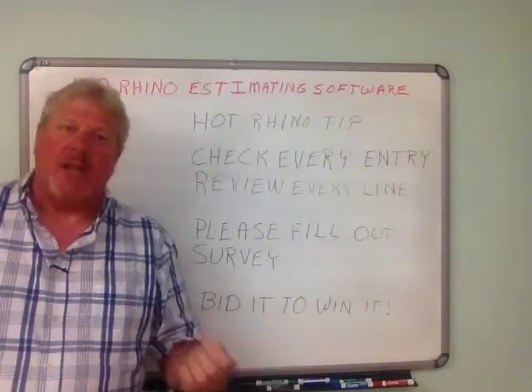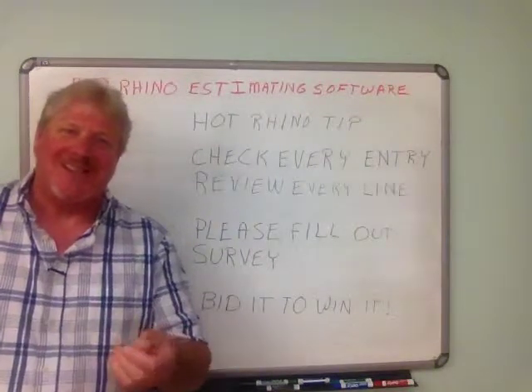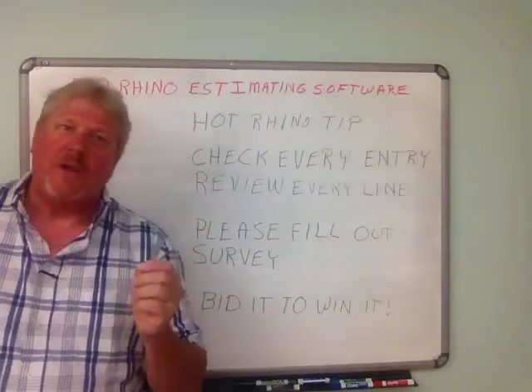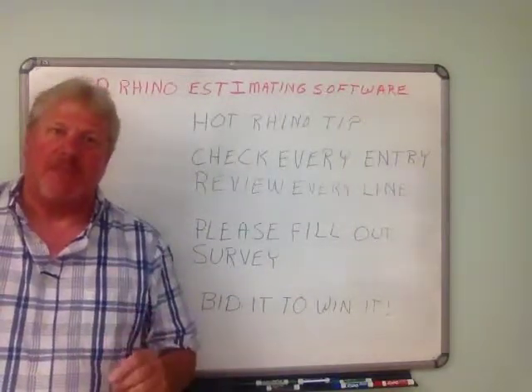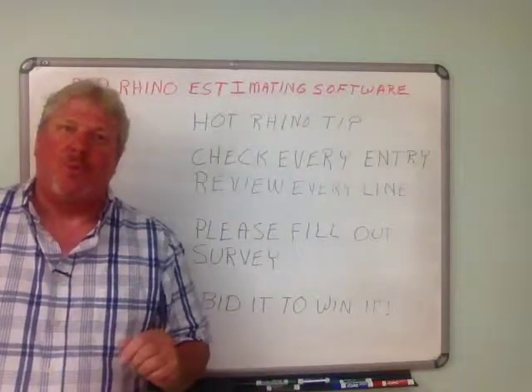How do I determine the extra labor for bidding remodel work? What is it that you have a really big challenge with in your business and in estimating specifically? I'm just going to tell you — we're going to help you to bid it to win it. Talk to you soon.